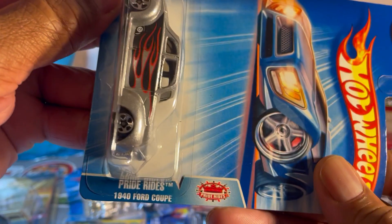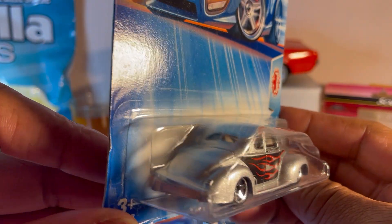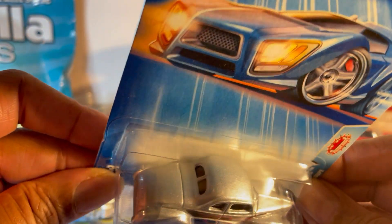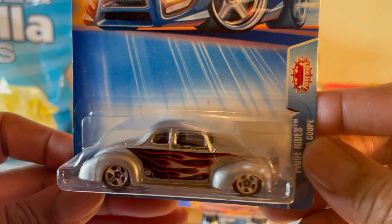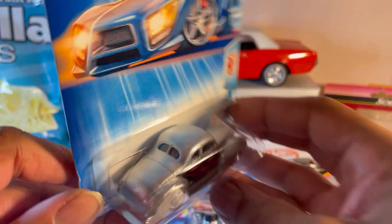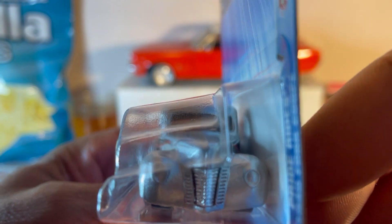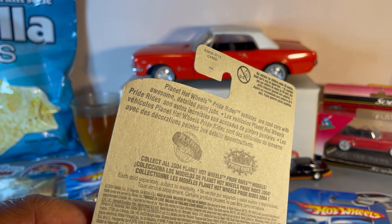This one is a 1940s hot rod — beautiful metallic silver with flames on the side, pinstriping on top. I love it when they did hot rods. My favorite is the '41 Willys — like that movie Two-Lane Blacktop. Love that movie. This one is a 2004.